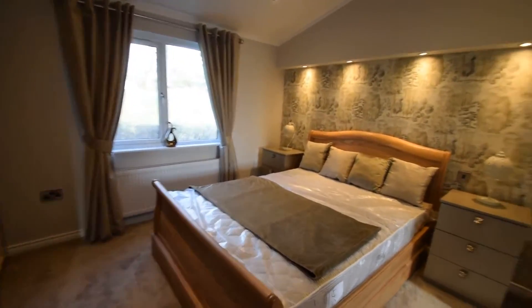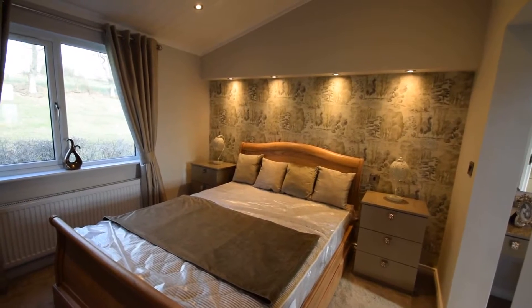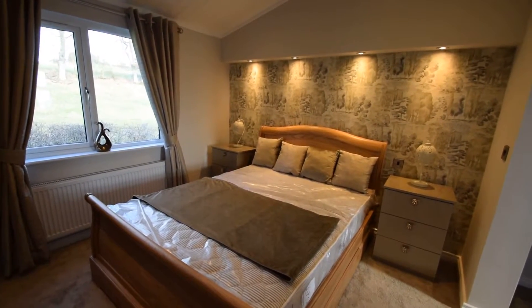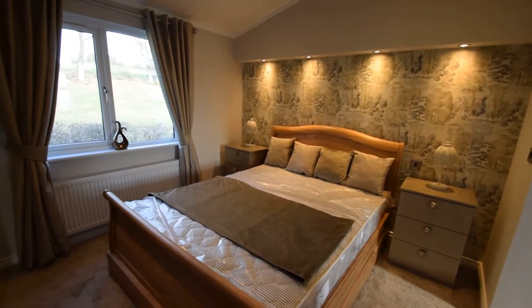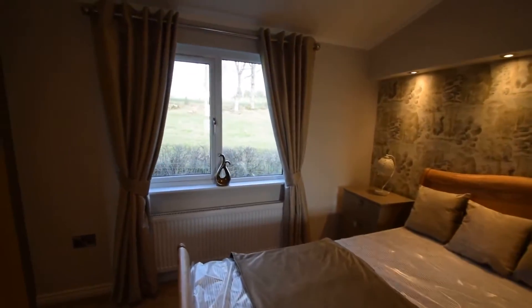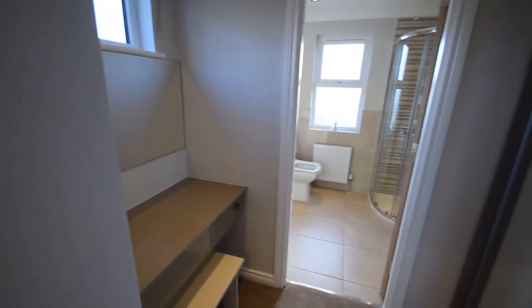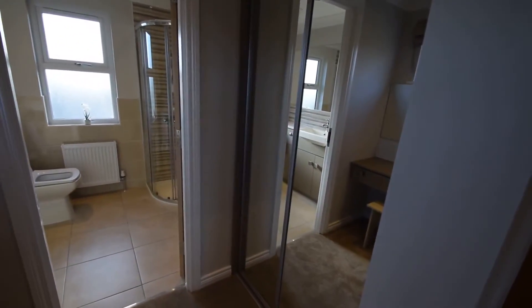The master bedroom — my personal favourite on this lodge — has a feature wall with bulkhead and lighting, a sleigh bed, bedside tables, wardrobes and chest of drawers. Again, lovely views out onto the countryside, no net curtains required. There's also a dressing table and more wardrobe storage.